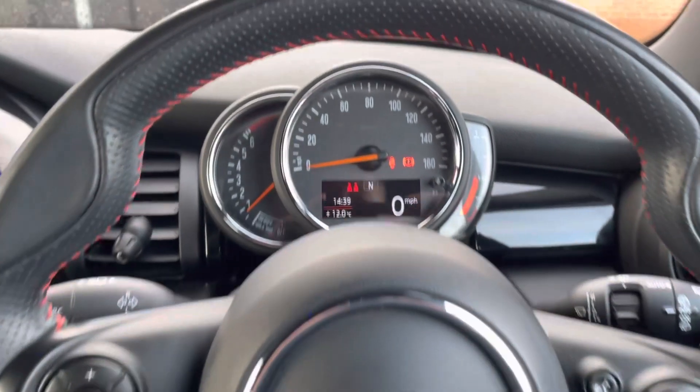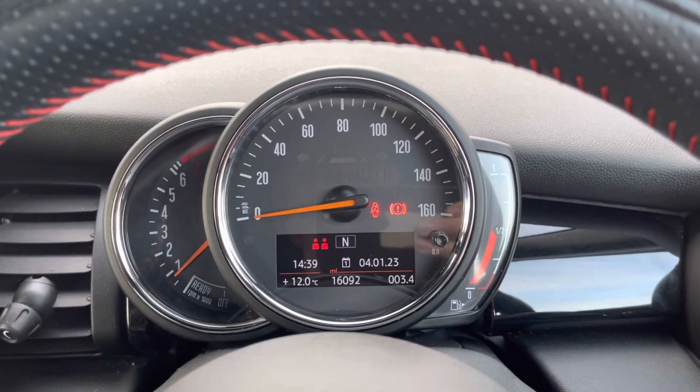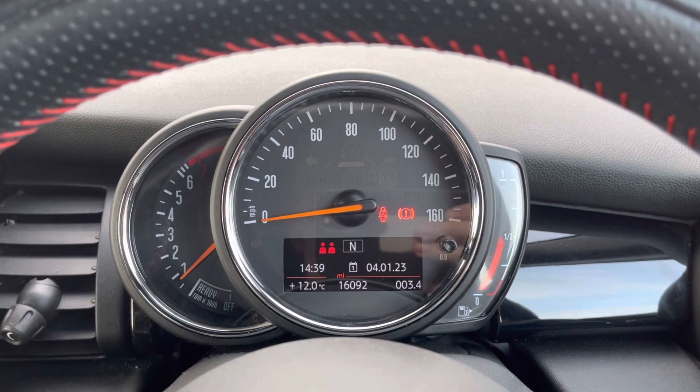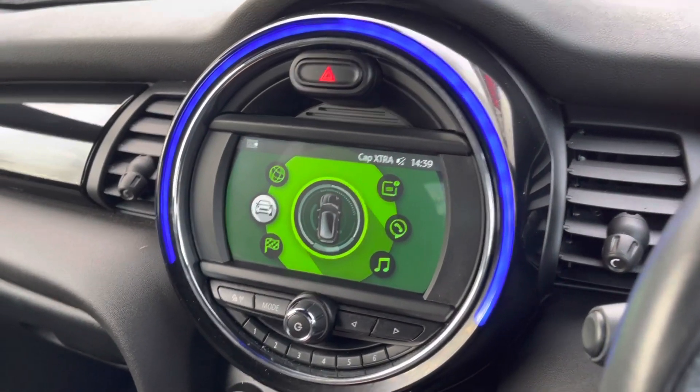This vehicle also comes with cruise control, making life a lot easier on those longer trips. As you can see here, it has covered 16,092 miles on the clock.